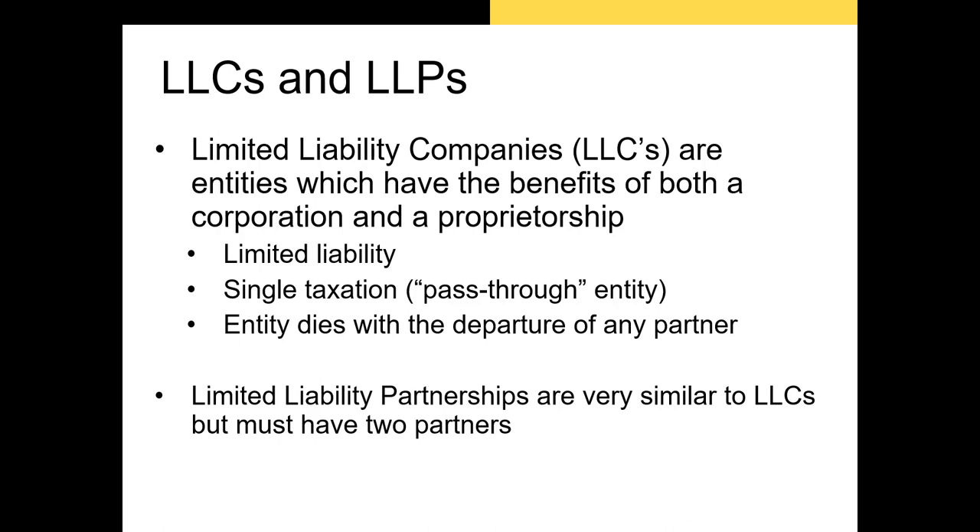The final corporate forms are LLCs and LLPs. Limited liability corporations are recent developments, with the first ones appearing in the late 1970s. LLCs offer limited liability to their owners and act as pass-through entities for taxation purposes, like sole proprietorships or partnerships. LLCs are frequently incorporated in Delaware due to the long case history, which is beneficial if the firm is sued. Limited liability partnerships, or LLPs, are taxed as partnerships, meaning profits and losses must be reported on the partners' personal income taxes. LLCs can have only one member, whereas LLPs must have at least two partners. A single-member LLC may be taxed as a sole proprietorship or a corporation.